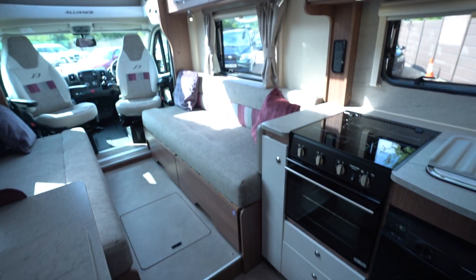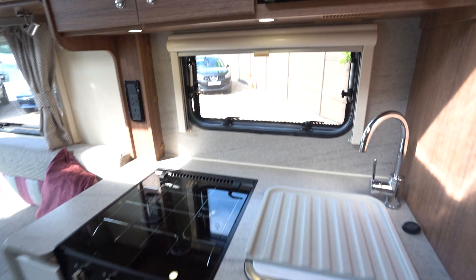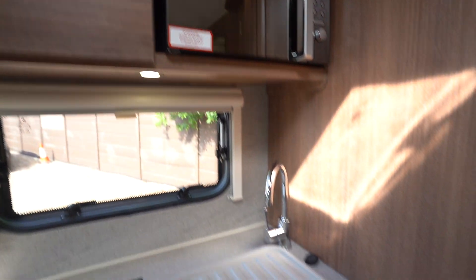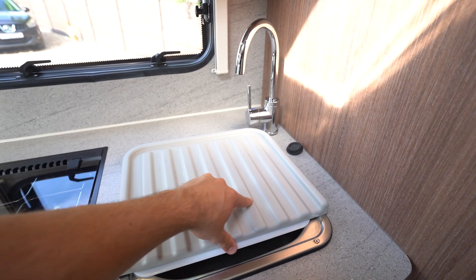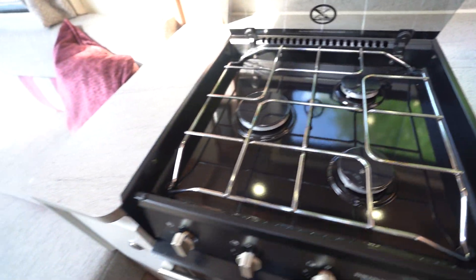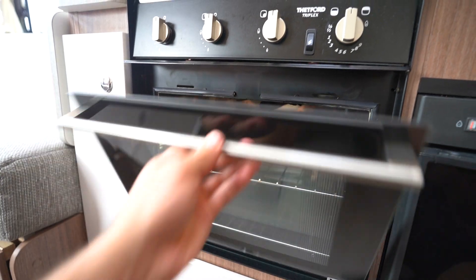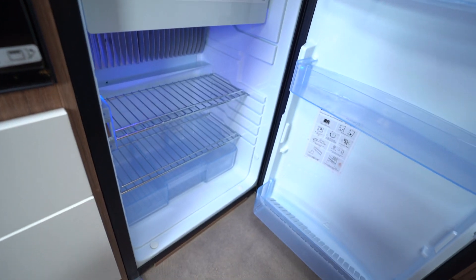Moving into the kitchen — again very spacious. You've got all of this area here so you're not tight and squashed when you're doing your cooking in the morning. There's a brand new Russell Hobbs microwave up top, a kitchen sink with draining board and chopping board, a three-burner gas hob in lovely clean condition, an oven and grill, and over to the right a three-way fridge freezer.